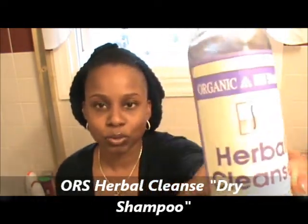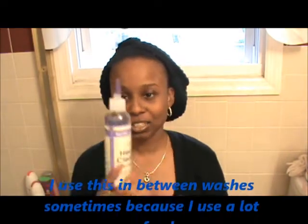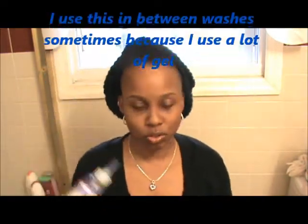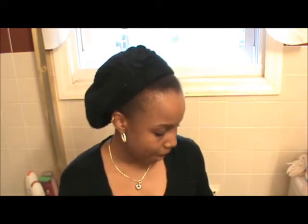I also wanted to show you guys — I think I showed you guys this before — but since I use a lot of gel on my hair, I use the Organic Root Herbal Cleanser. It's like a dry shampoo. That's what it says at the bottom. This works pretty good since I use a lot of gel. Just follow the directions on the back.